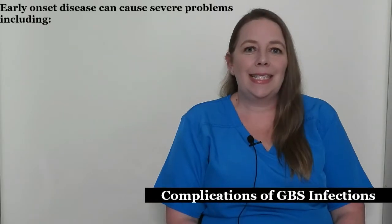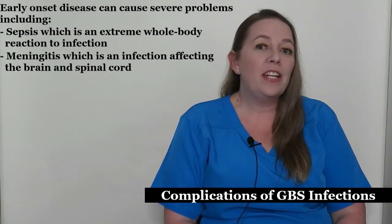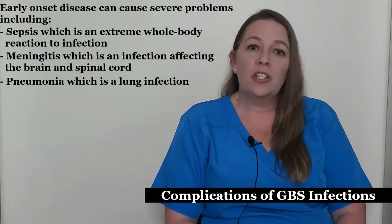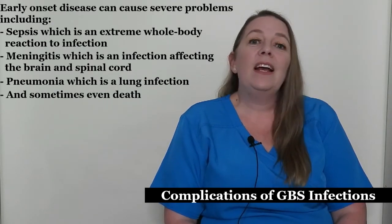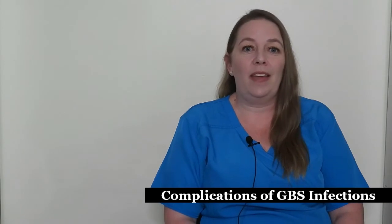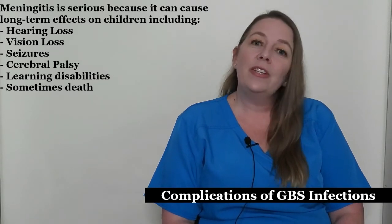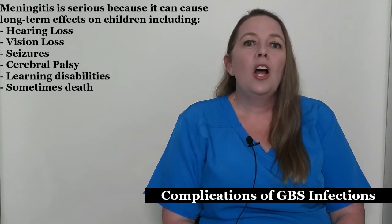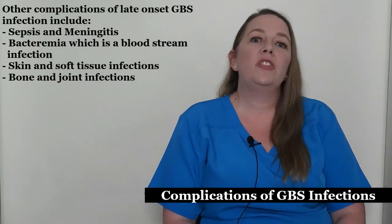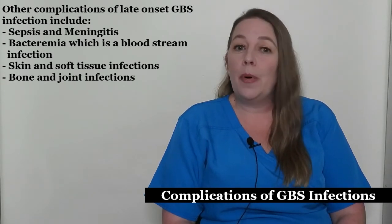Now let's talk about the complications of GBS infection. Early onset disease can cause severe problems including sepsis, which is an extreme whole-body reaction to infection, meningitis, which is an infection affecting the brain and spinal cord, pneumonia, and sometimes even death. Late onset disease can cause severe problems as well, including sepsis and meningitis. GBS infection is the leading cause of meningitis in the United States in the first three months of life. Meningitis can cause long-term effects including hearing loss, vision loss, seizures, cerebral palsy, learning disabilities, and sometimes death. Other complications include bacteremia, skin and soft tissue infections, and bone and joint infections.